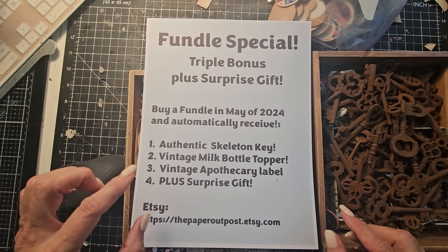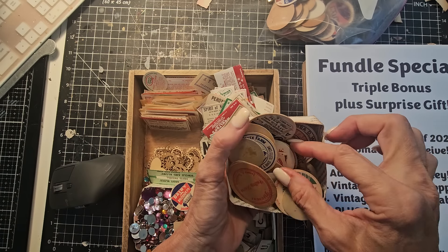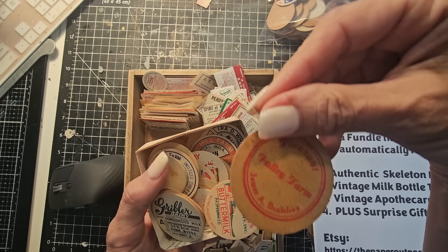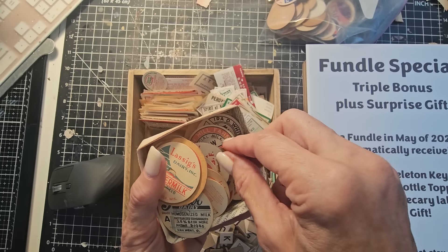Also, you're going to get a vintage milk topper. I have more than this but I just keep some out here. They're really cool — if you remember these, they come from all over, all different ages, all different types. Here's one for buttermilk, and they're just really cool and very fun.